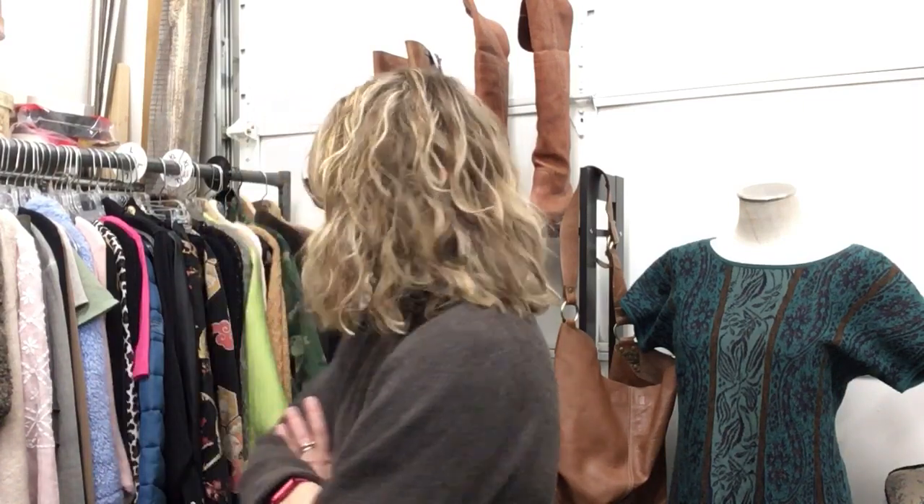Hello, happy New Year at The Clothes Mine! This is going to be hopefully a quick one so that I can get home at a reasonable hour. I hope you all had a wonderful holidays and New Year's.